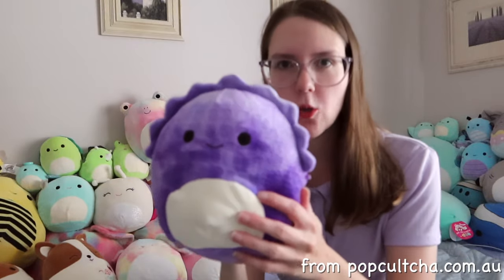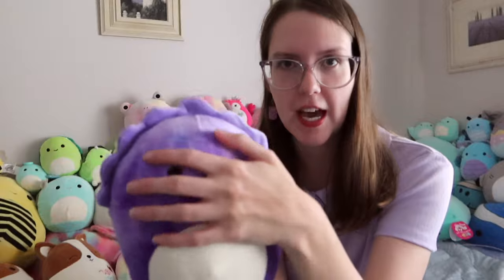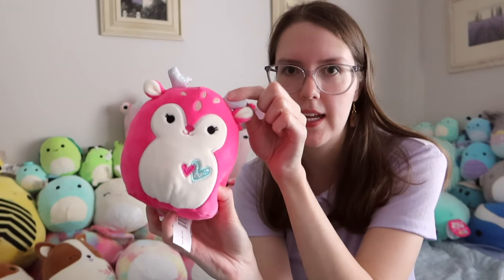Next up we have Delilah, which is quite a unique Squishmallow in my collection — she has this texture all over her, and she's the only dark purple Squishmallow I have. I love feeling her; she has a cute little tail. Then another Valentine Squishmallow from Depop — this cute little deer with a little tail and more sparkly antlers.